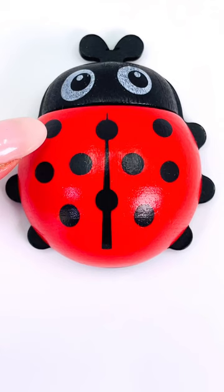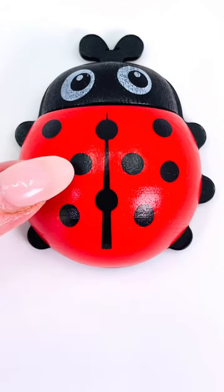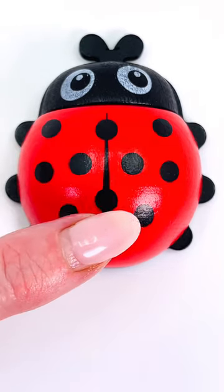Great job! Let's count the dots. 1, 2, 3, 4, 5, 6, 7, 8, 9, and 10.